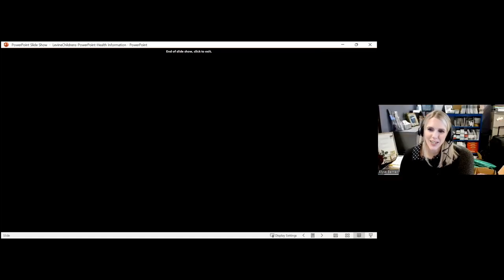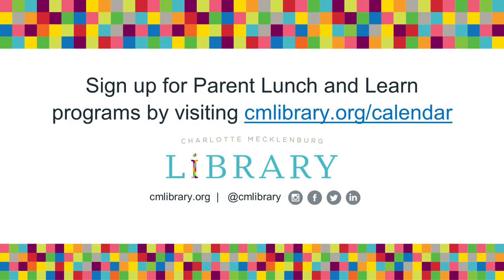Before we conclude, one of our guests today is Elyse Barrier, our children's librarian at Charlotte Mecklenburg Library. This program was excellent — thank you so much, Angela, for sharing this wealth of information. Parents and caregivers, if you are interested in attending any other Charlotte Mecklenburg Library programs for parents, please visit our calendar at cmlibrary.org/calendar. You can toggle the parent-caregiver option on the side and you'll be brought to all of those programs. Thanks everyone for attending, and we hope you'll join us again.